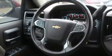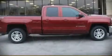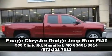Providing you peace of mind with detailed information. Stop by our dealership or give us a call for more information.